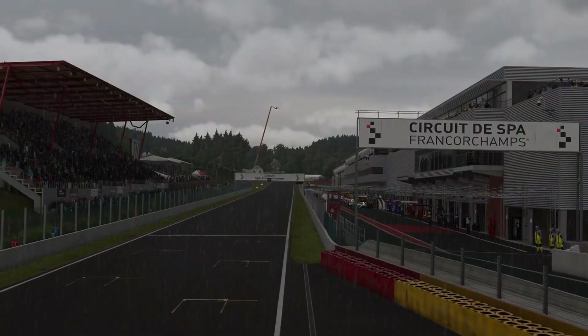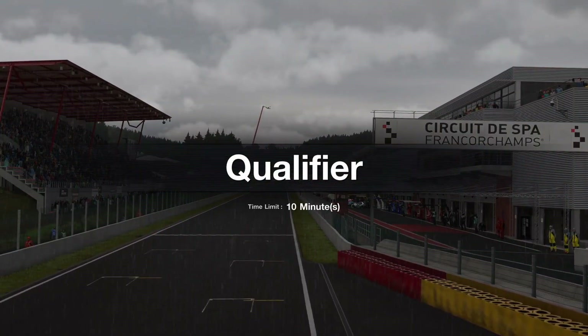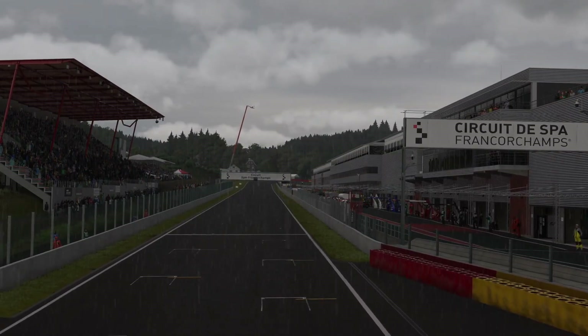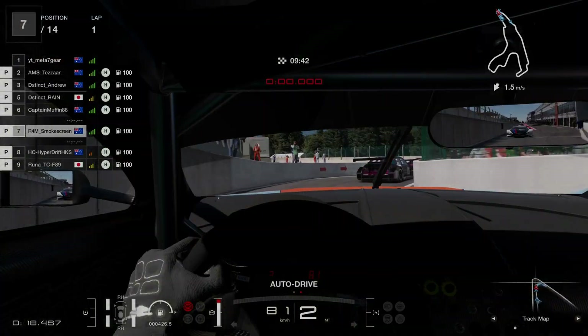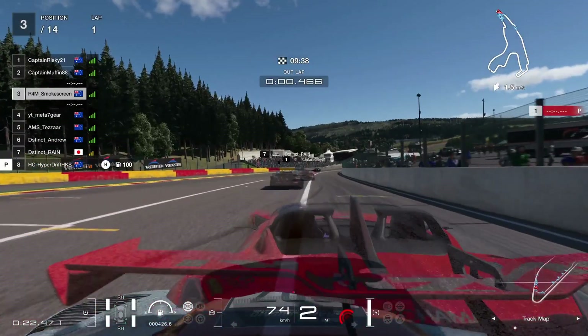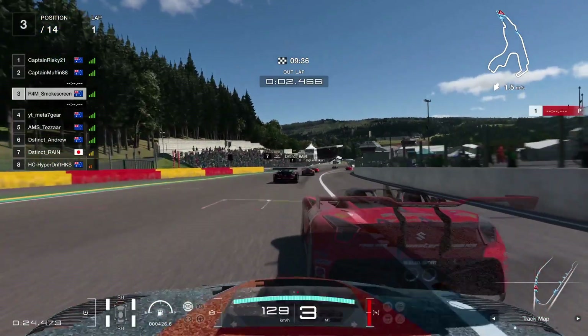G'day everyone, I'm Smokescreen and welcome back to another video, and welcome back to the GT World Series in the Monaco demo event for the Manufacturers Cup. If you haven't watched my previous video, you need to go and watch that one, because that was round one of this championship. This is round number two.